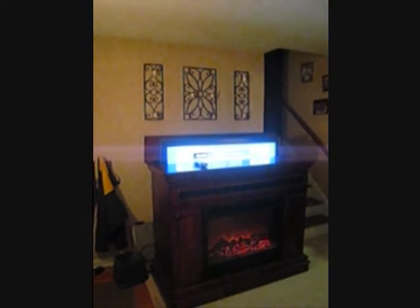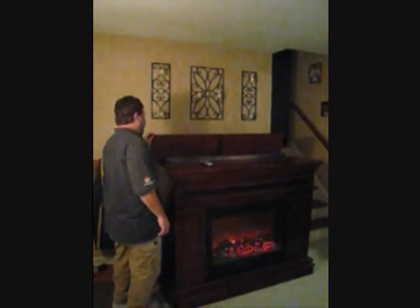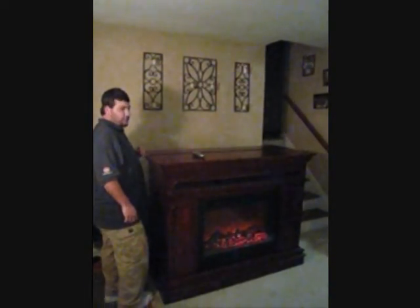We moved the back heater just a little and closed the hatch. I think the TV turned itself off, so let's find out what happens when we open it.